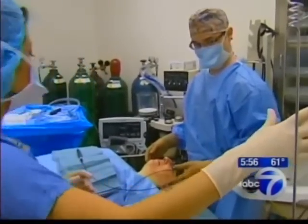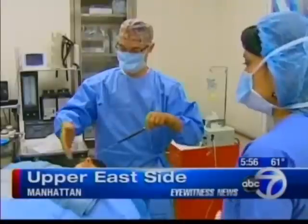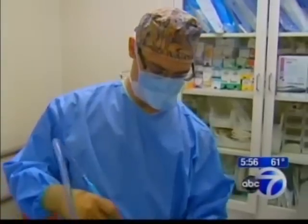Not so, says Dr. Matthew Shulman. We watched as he performed what he calls a laser neck lift on Mary, a procedure he developed by combining existing technology. It costs about $5,000.